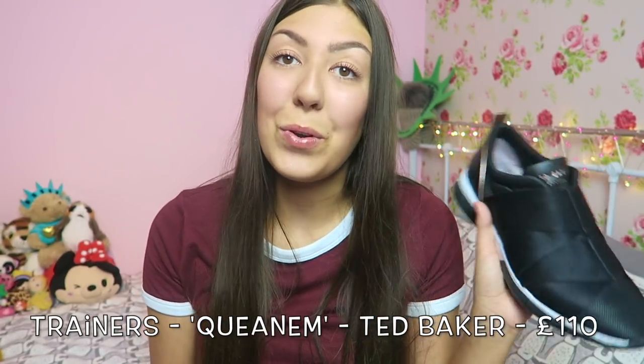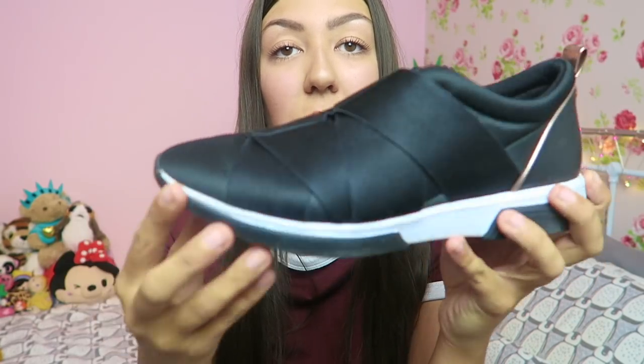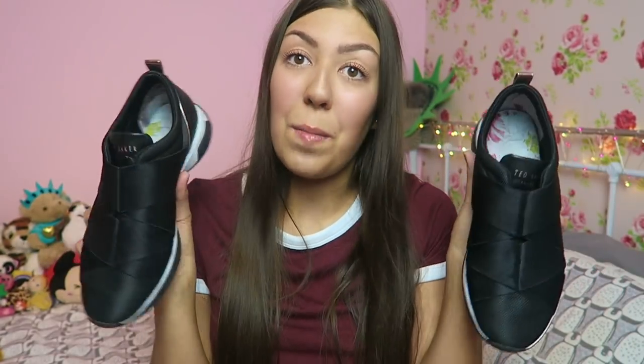Sticking with Ted Baker for my uniform, I got these shoes — but I would have purchased these anyway because I absolutely love them. They're basically sort of like Balenciaga's but Ted Baker's version — slip-on little shoes with an elastic that crosses over the middle. It says Ted Baker on there and it's got a little bow on the back. These are my favorite shoes at the moment. I'll link these down below.